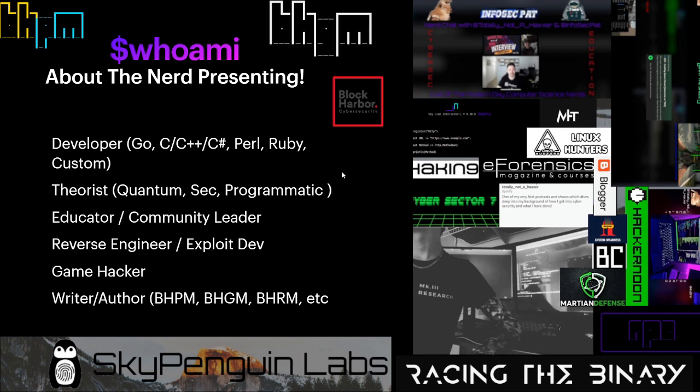My name is Ryan, also known as 'totally not a hackster.' I'm a 16-year-old cyber security researcher and author of one published book, with multiple more in progress. I'm currently working with an automotive cyber security research company called Block Harbor — one of the better research groups in the automotive sector. My experience comes primarily from programming, theory, and tooling development, including writing exploits. My older path was game hacking.